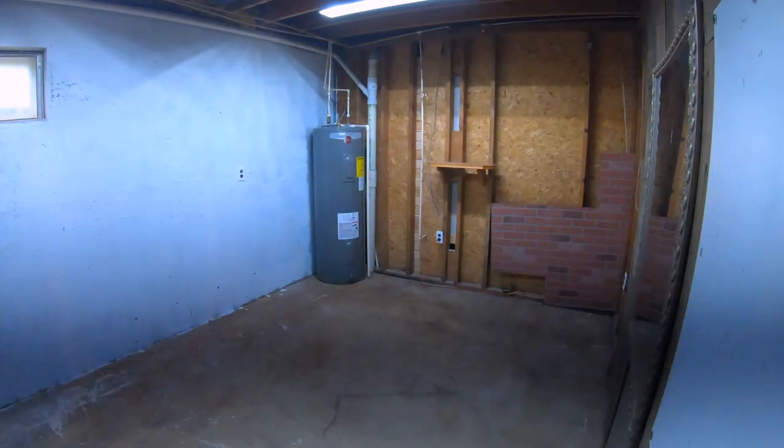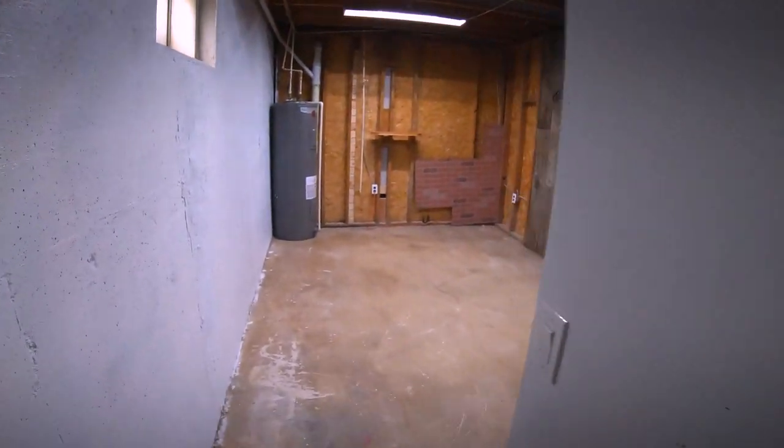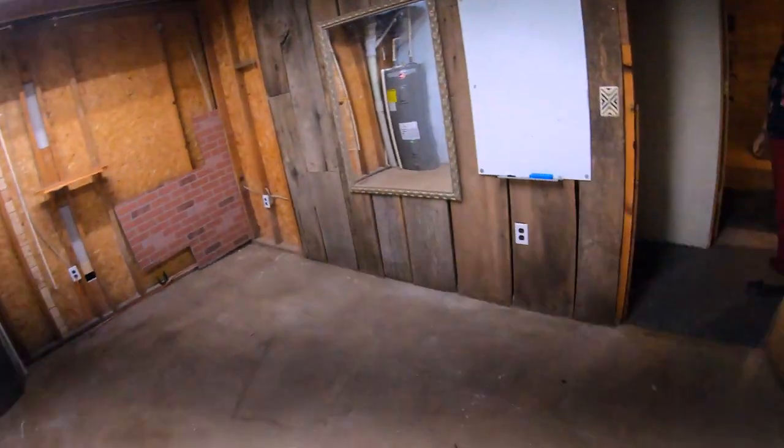It's completely unfinished down here — I'll just note there's a light switch for this room. Here's the water heater. I do like this basement though — it's got a lot of space.